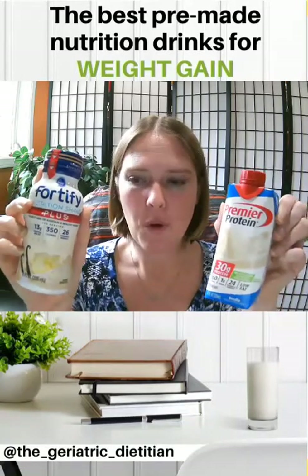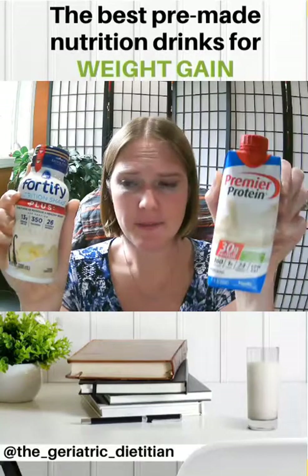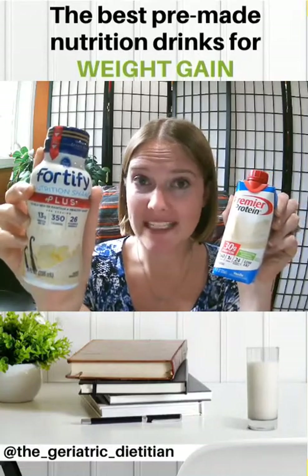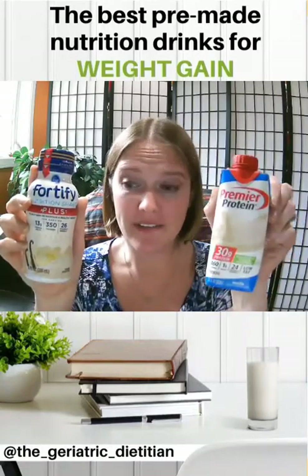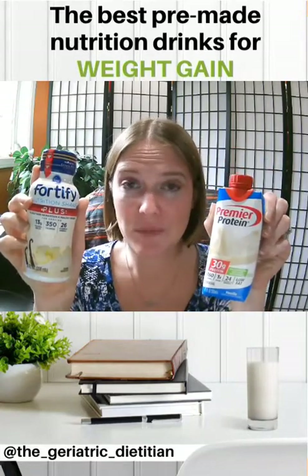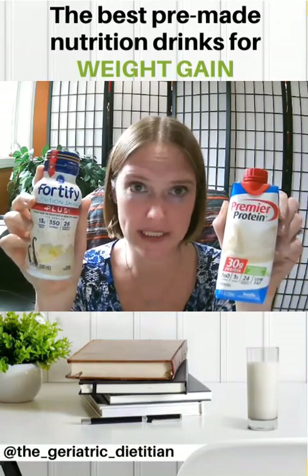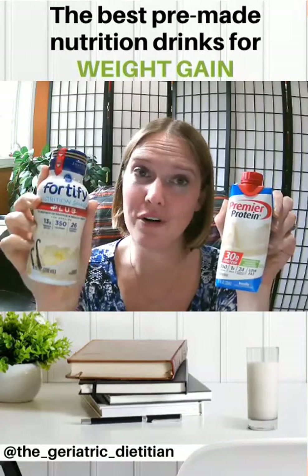So what is the difference? If you look at them, the Premier Protein is actually 11 ounces, and the nutrition shake is 8 ounces — so the first difference is volume. The next thing is really the purpose of these shakes. This shake right here is a protein drink — the purpose is to give more protein. The purpose of this one, as a nutrition shake, is to give more calories.